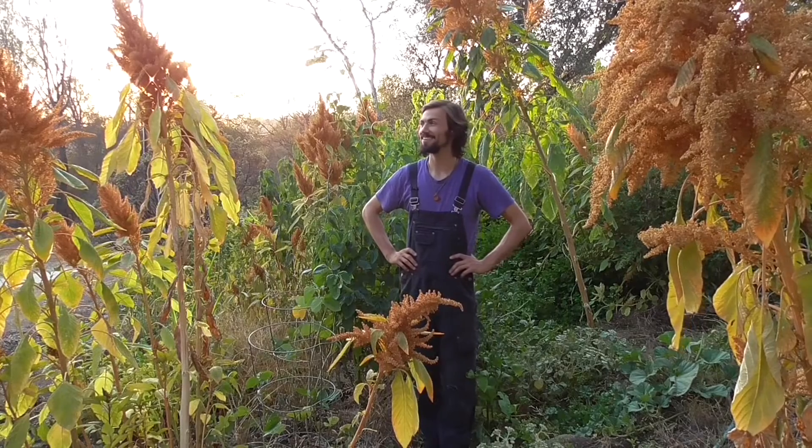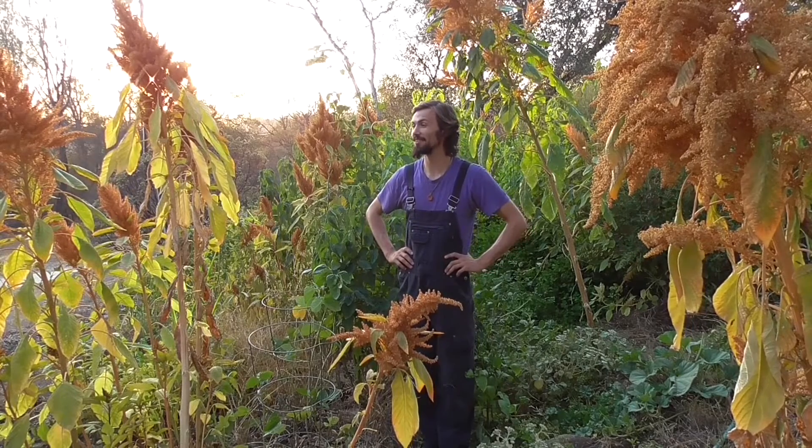I'm here today to talk about why my amaranth shrank while my soils improved. This kind of boggles the mind to some degree — you're like, wait, my soil's improving. Why are certain plants suffering? You may have seen this: your soils change and you notice certain plants are doing better than others.